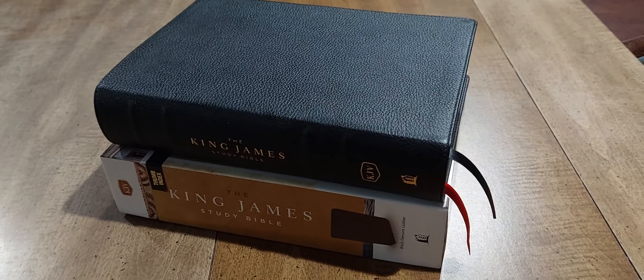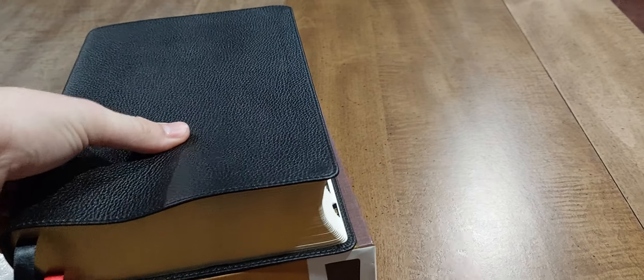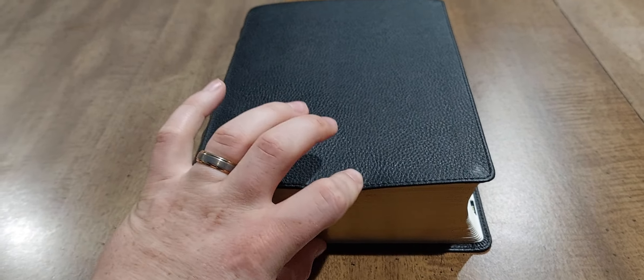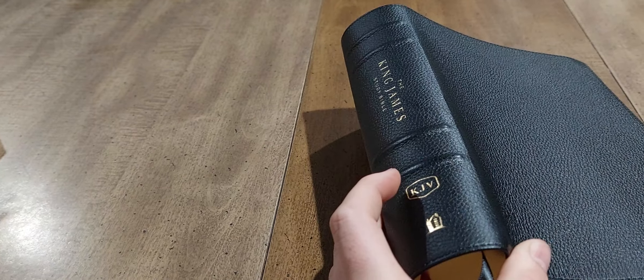Here's just a quick overview of the King James Study Bible by Thomas Nelson. This thing is a beast — it's thick, probably almost two and a half inches thick. Let me get you a shot of the spine — it's got nice spine ribs, good imprinting, and the leather is very, very soft.